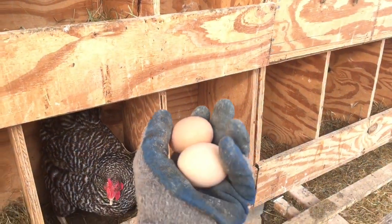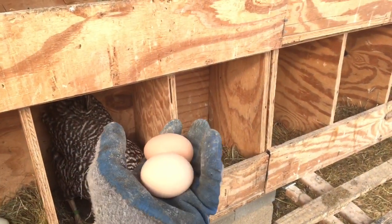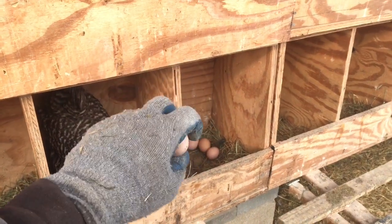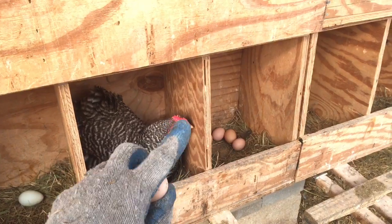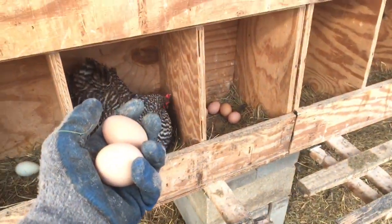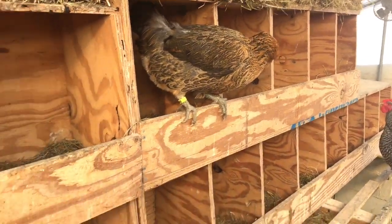But definitely worthwhile. These are from Home Depot — they come in a three pack, they're like a dollar or three dollars, I don't know. But they're worthwhile. They're rubber-dipped gloves. It's time for egg collection so everybody's a little unhappy.